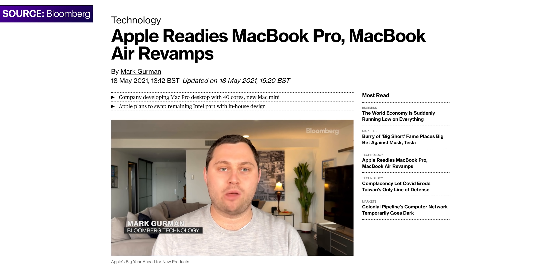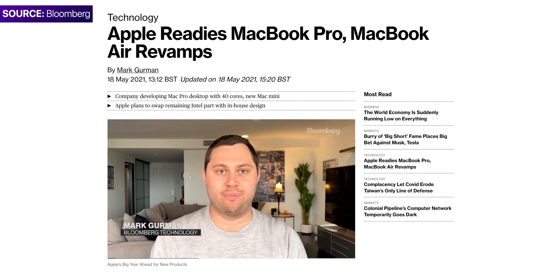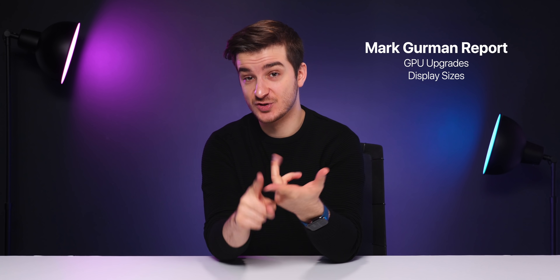Mark Gurman has dropped a massive report about Apple's entire upcoming Mac lineup for 2021, and this report covers everything from GPU upgrades to display sizes to performance, release dates, and a ton more new details. So get those snacks ready, and here's everything you need to know.